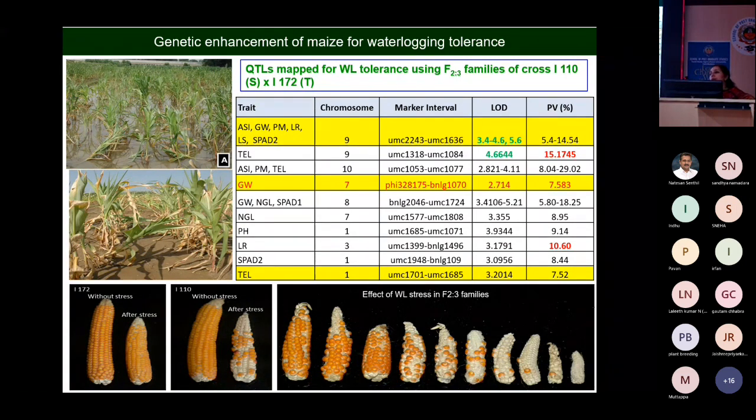Waterlogging is a major constraint now because of the shift in rainfall patterns. During July and August, when the crop is sown in June, waterlogging is very serious — maize is very sensitive to waterlogging stress. If water stands for two or three days, the crop will fail. We have identified some promising lines that are very responsive to waterlogging stress.